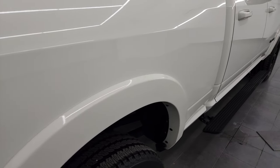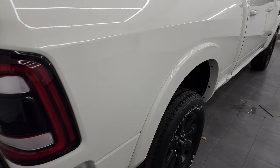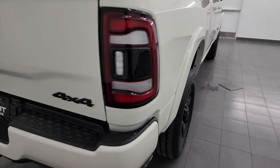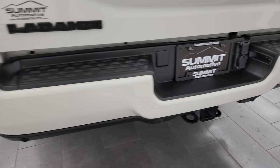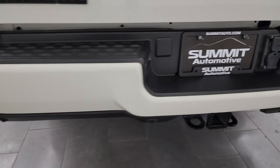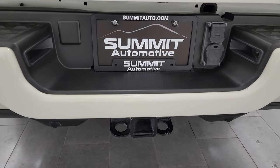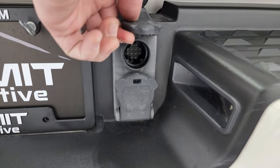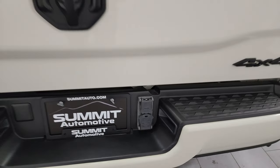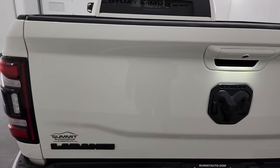It does have the power running boards — the lower rockers and cab corners look great and those running boards are working very nicely. The passenger side box has no major dents or dings, and you get the LED bed lights. The rear bumper is in really nice shape as well, with backup parking sensors, the full towing package with the receiver hitch, seven-pin wiring, and the trailer guidance system hookup.